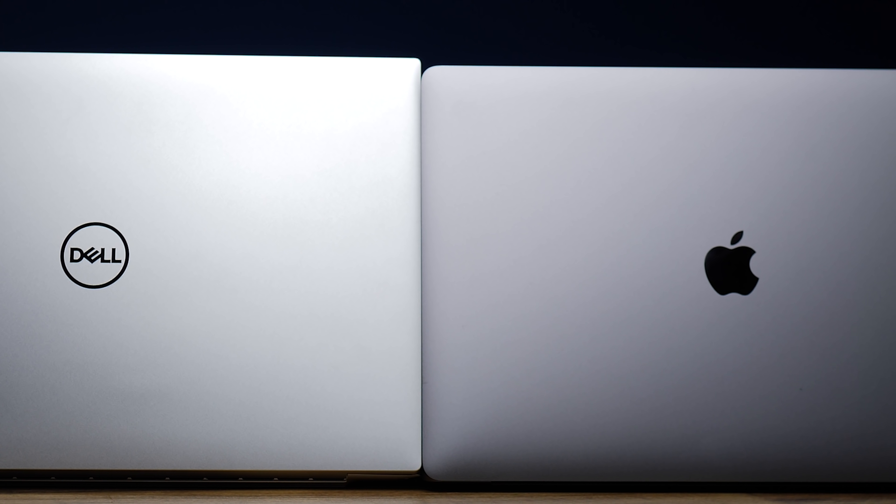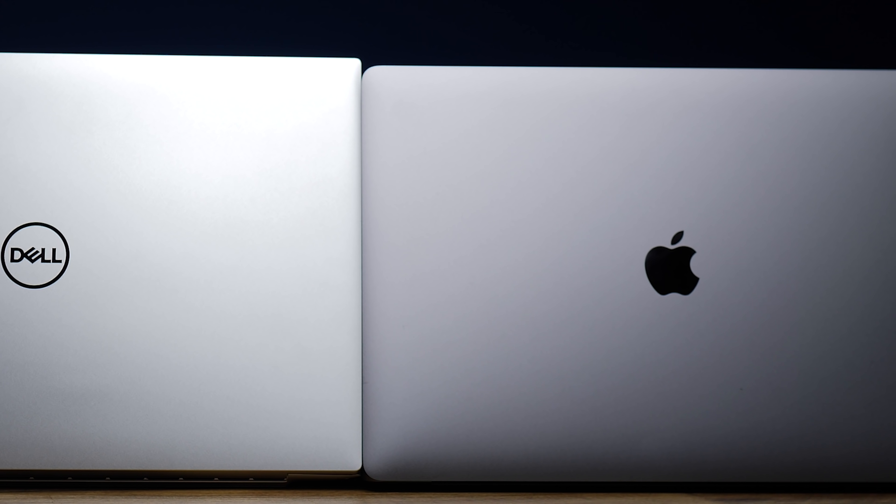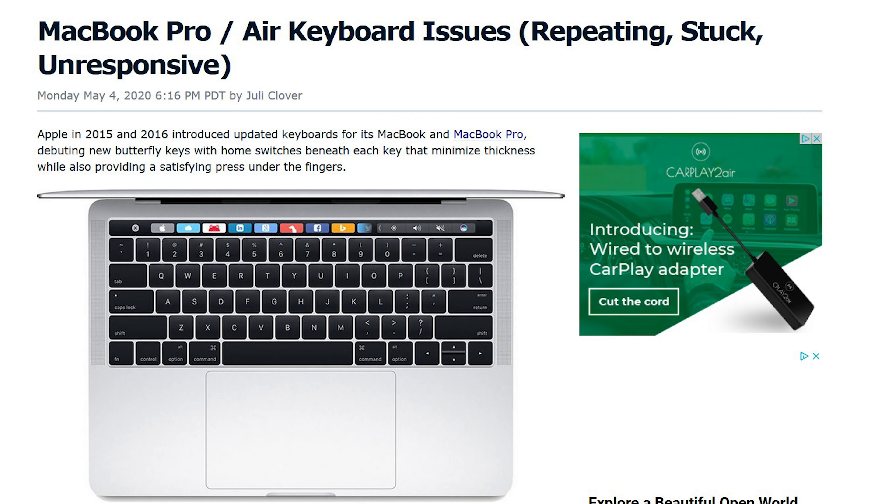MacBook is coming from the side of taking their previous 15-inch model, which did have some thermal and quality control issues — cough cough, butterfly keyboard, cough cough. They made it a little bit bigger and basically totally fixed and secured their space with the MacBook Pro 16. I've talked about this device a lot because, frankly, it's awesome.